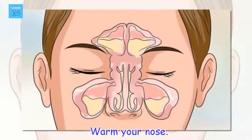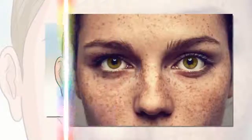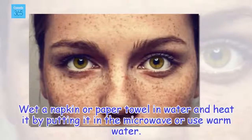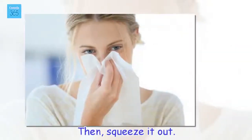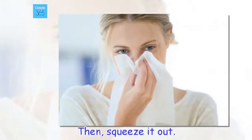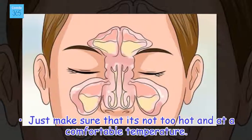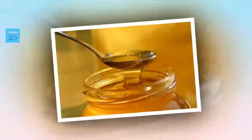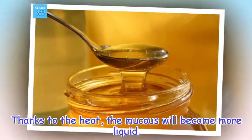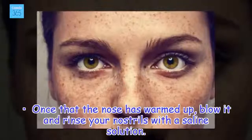Warm your nose. Wet a napkin or paper towel in water and heat it by putting it in the microwave, or use warm water. Then squeeze it out. Just make sure that it's not too hot and is at a comfortable temperature. Thanks to the heat, the mucus will become more liquid. Once the nose has warmed up, blow it and rinse your nostrils with a saline solution.